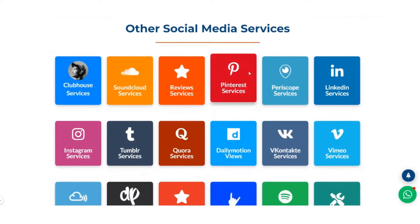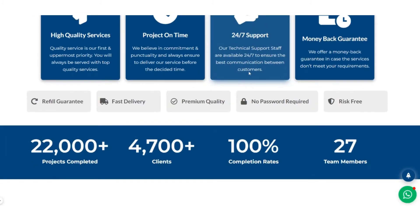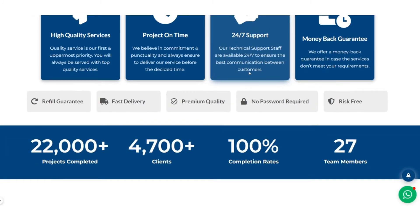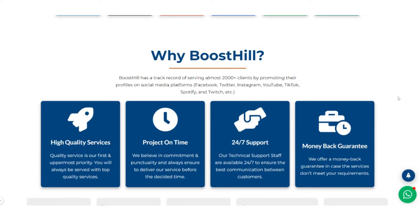Let's discuss why you have to choose Boosthill. We are proud to say that we have 22,000 plus projects with a 100% completion rate, and along with that, we provide top-notch services with 24/7 technical support. To make you more comfortable, we never ask for your passwords. We make free refills and also ensure a fast delivery process.